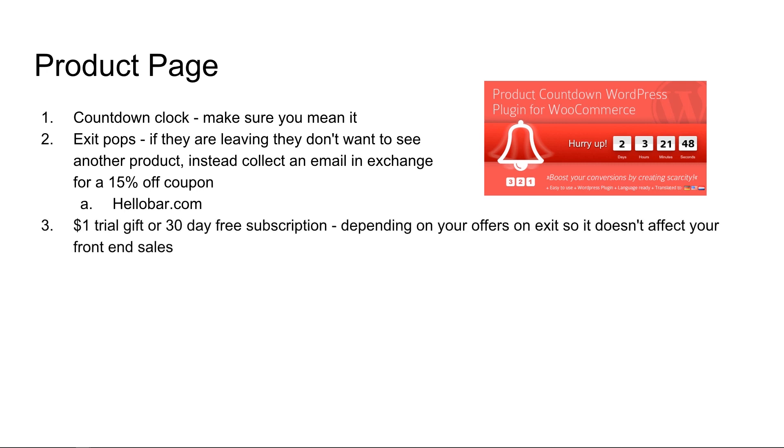Number three, also for the exit pop: depending on what you're selling or your services are, you might try giving a $1 trial gift for like a 30-day free subscription or something along those lines. What's good about this is on the exit intention, it's not going to affect the front end sales — meaning the people that are buying your products and service without leaving your website. This is a last ditch effort to try to retain a customer.